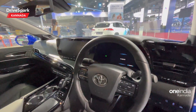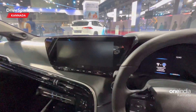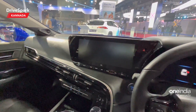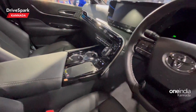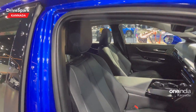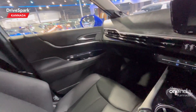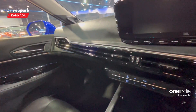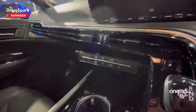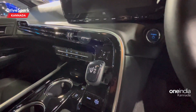Looking at the interior — there is a fully digital instrument cluster, two infotainment systems, a wireless charging pad, and power seats. It's a very spacious car with a 3-meter wheelbase. There is also a piano black finish and AC buttons.